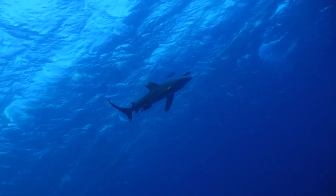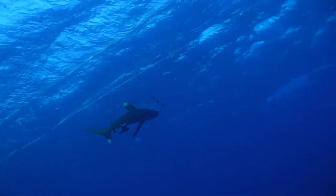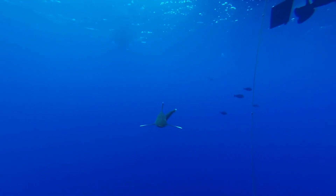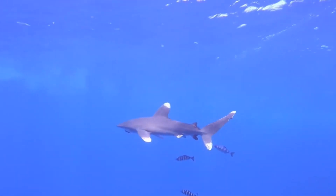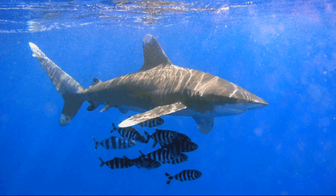Oceanic white tip sharks are suspected to reproduce every 2 years. Females give live birth to 1 to 15 pups after a 9 to 12 month gestation period. Larger sharks produce more offspring. Juveniles often have dark tips on their fins, and adults are most commonly 10 feet long or less.